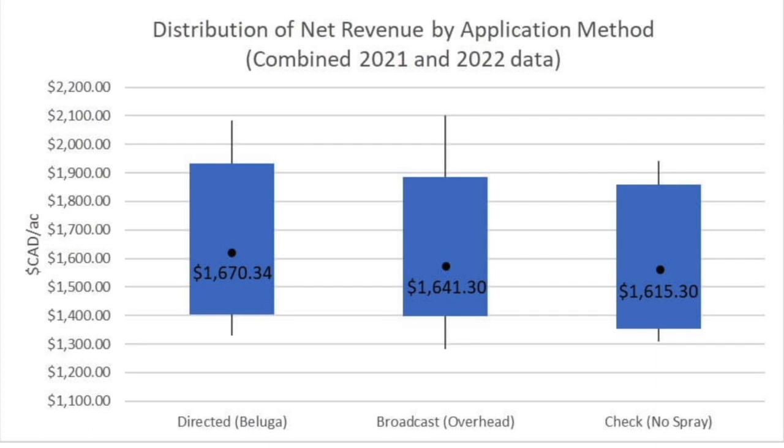Looking at the net revenue slide, this is the culmination of two years of work. In the first year we actually didn't see benefit in spraying fungicide at all, which was a bit of a surprise. But averaging the two years together, using the directed application — the belugas — versus not spraying profited the grower about $55 an acre. When you compare the directed belugas to broadcast, the standard method, the profit was $29 an acre. And broadcast versus the unsprayed check gave a profit of $26 an acre. So it was worth spraying fungicide, and it was worth spraying with the beluga versus an overhead method.